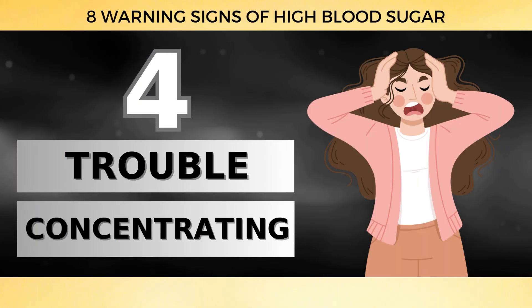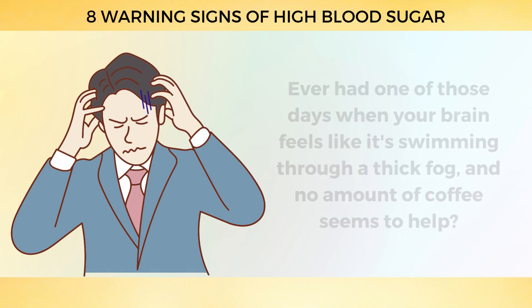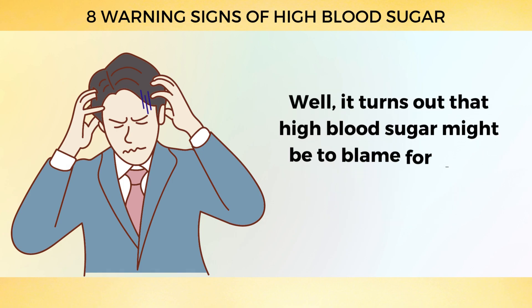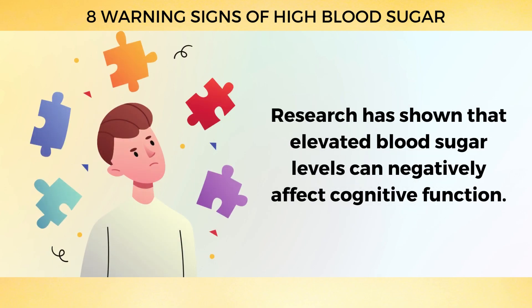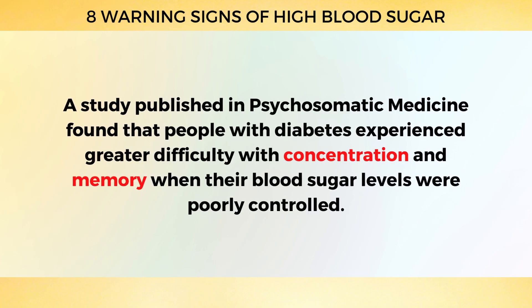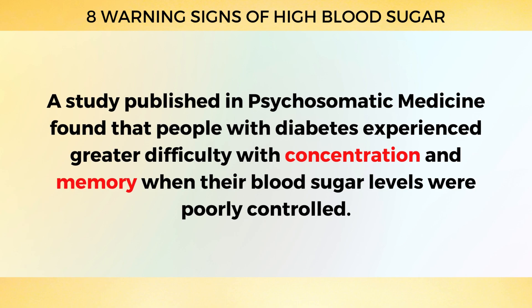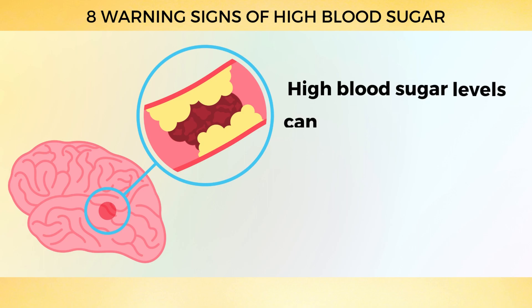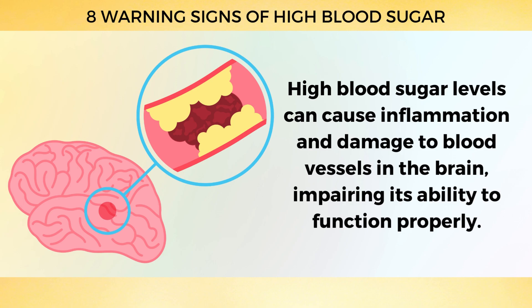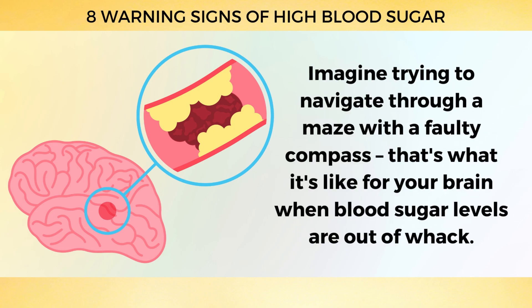Number 4: Trouble Concentrating. High blood sugar might be to blame for hazy, unfocused moments. Research has shown that elevated blood sugar levels can negatively affect cognitive function. A study published in Psychosomatic Medicine found that people with diabetes experienced greater difficulty with concentration and memory when their blood sugar levels were poorly controlled. High blood sugar levels can cause inflammation and damage to blood vessels in the brain, impairing its ability to function properly.